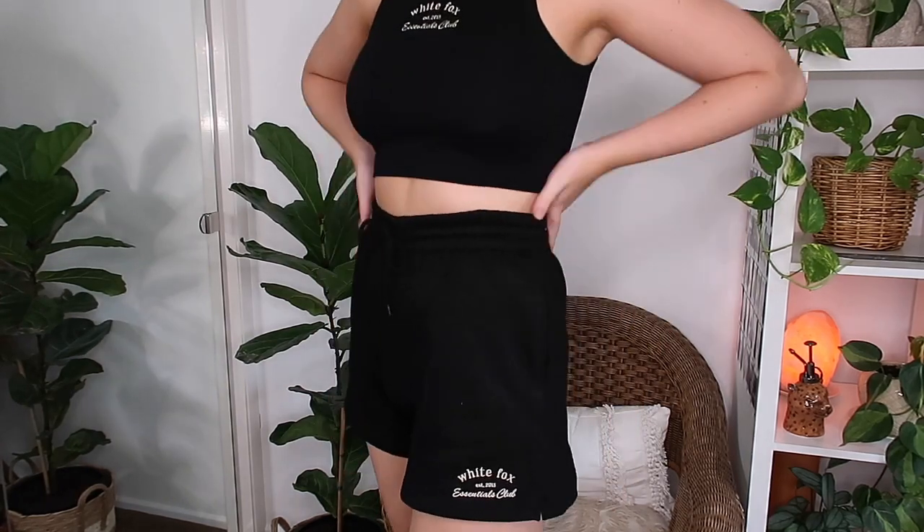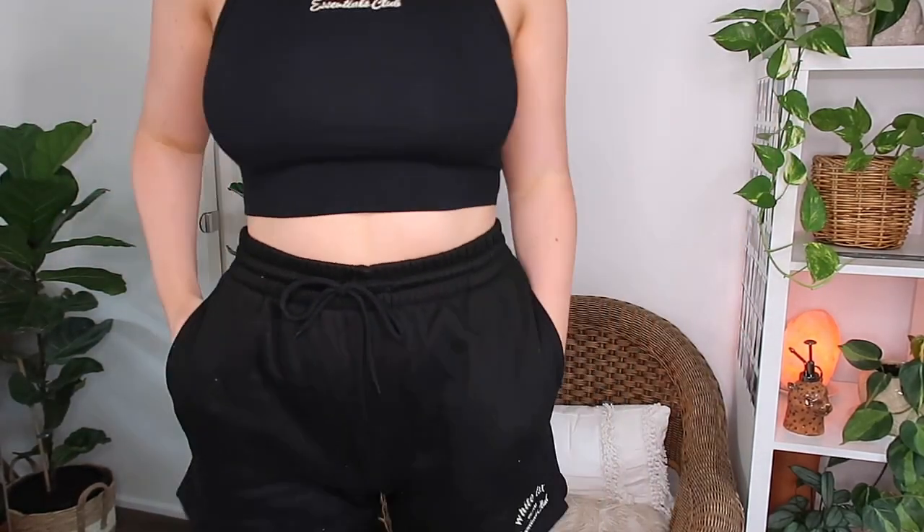The first one I'm going to show you is a really cool sporty set. The top is a cute high-neck black crop top — I have so many in this style and I love them, I think they're so flattering. This one has 'White Fox' embroidered at the front in a yellowy color, which I think is so nice. Then the matching shorts have the same embroidery at the bottom, also in that yellow color.